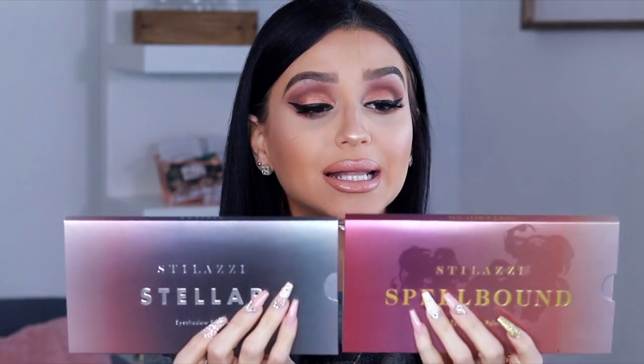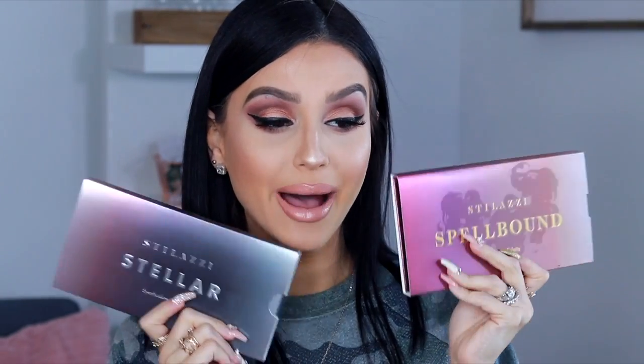I want everything to go back to how fun makeup used to be. The fact that I'm able to work with a company that's pretty new and their products are amazing makes me feel so, so good. So I am here to talk to you guys about two brand new palettes that are launching September 12th — my birthday! They are the Stalazzy palettes. One is called the Stalazzy Stellar and the other is called the Stalazzy Spellbound.